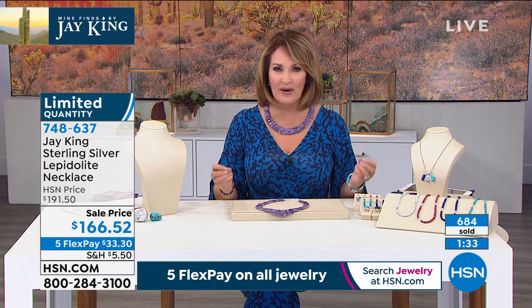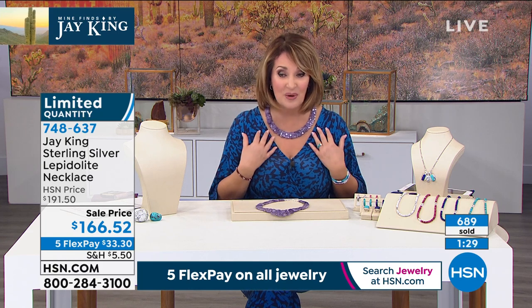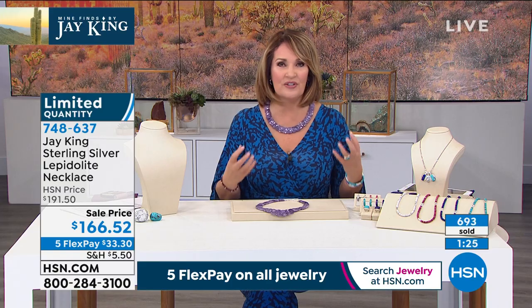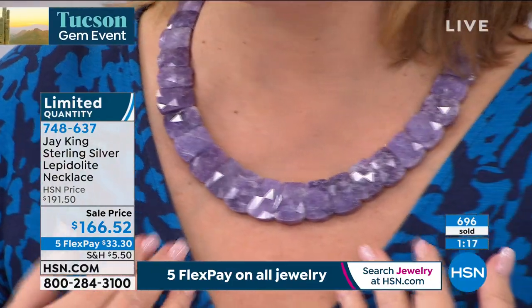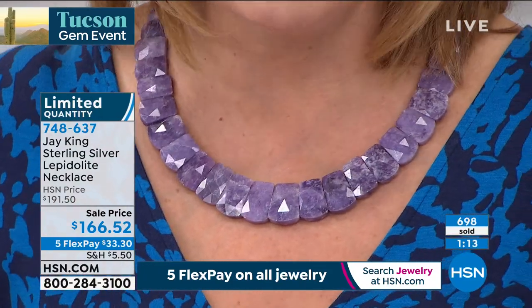It's called Lepidolite. We've never seen Lepidolite done like this — it's so different from anything we've seen. Look at it, it just shimmers. It takes a facet beautifully. I was so excited when I saw this in the show. And if you love color, if you love gemstones, that's a collector's item, Jay. There's nowhere in the world you can buy a necklace like this at any price.